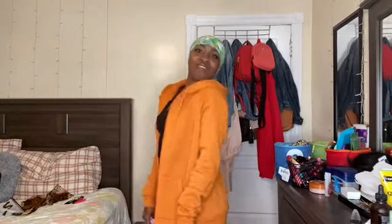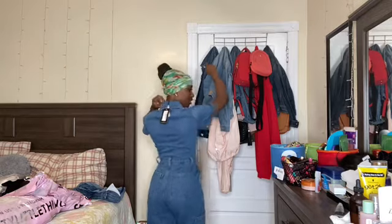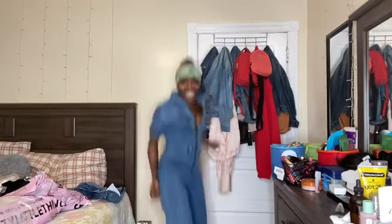Okay guys, so these are the clothes from Pretty Little Things — this is the bag it came in. So I'm gonna go ahead and try something on and I'll be back. Okay, so this is the first outfit. This is a size four. It fit me good — tight, just how I like it. Oh my god y'all, I love this!